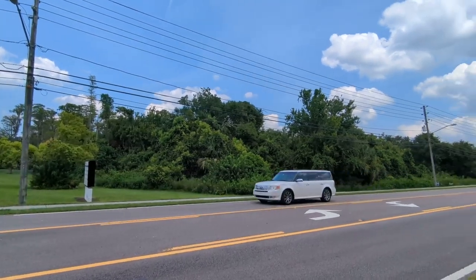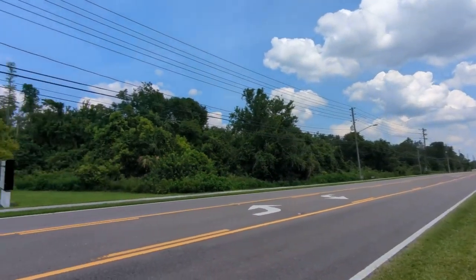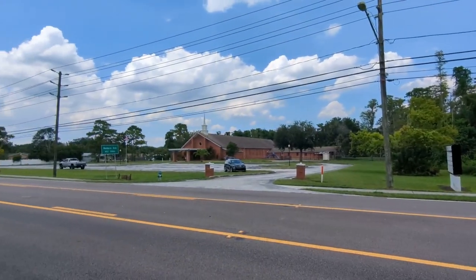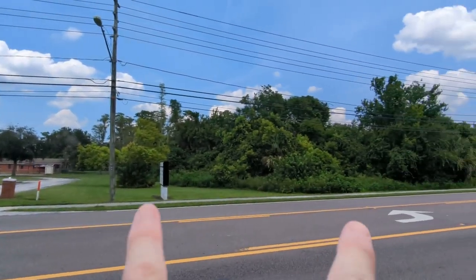Hi, I'm Top Orlando Realtor Scott Garrison with RE-MAX Town & Country. We're at 8621 Lake Underhill Road, Orlando, Florida 32825 — and that's it right there.